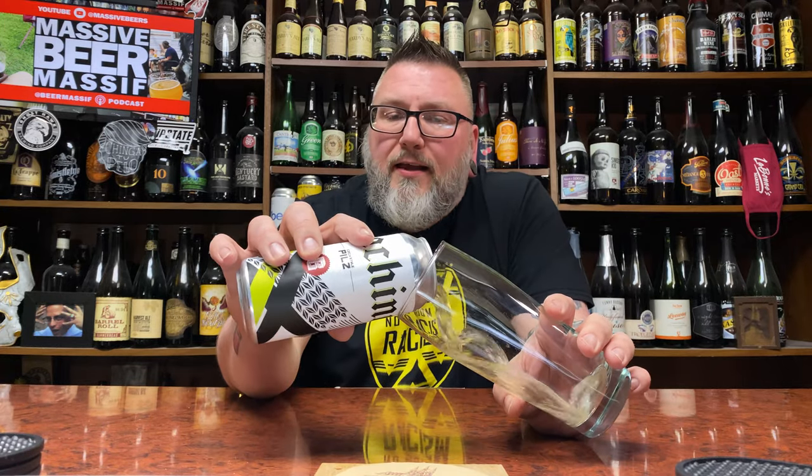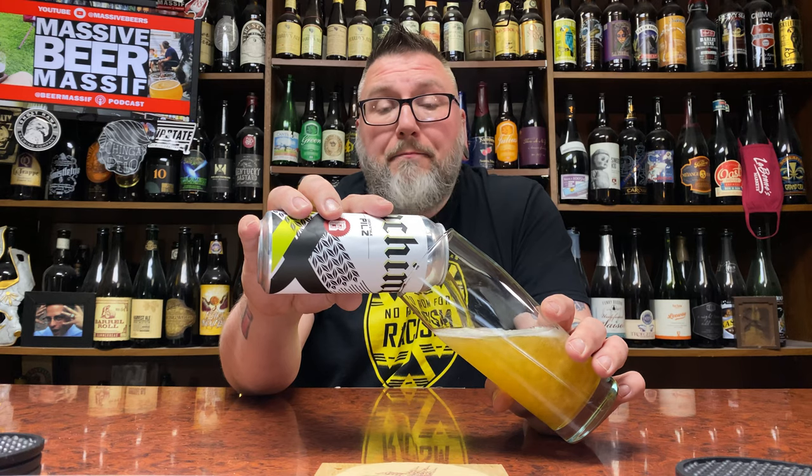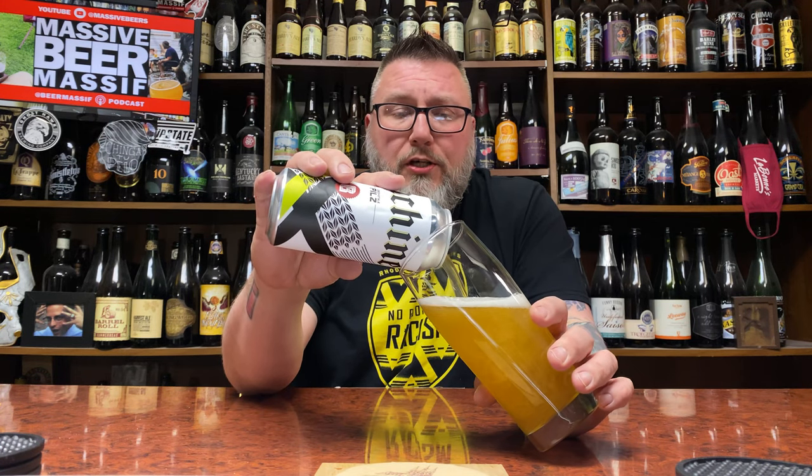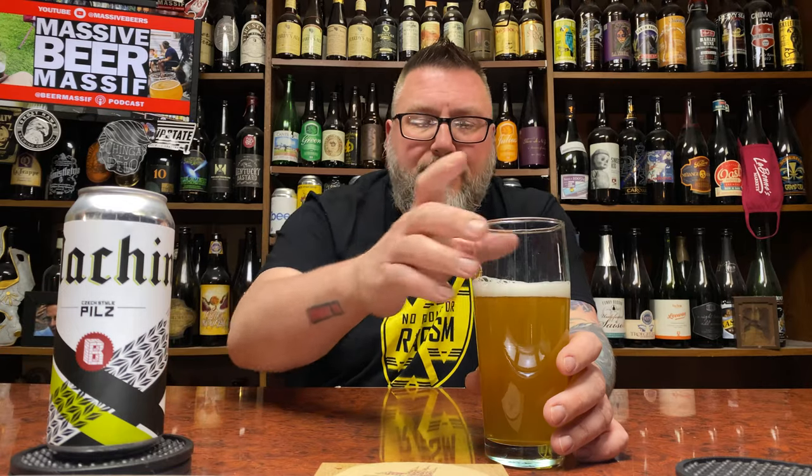I picked this up in PA. I had to go over to PA today to do a couple errands and stopped at a couple of places I never stopped before, and they had some beers that were kind of unique. I've had Bunker stuff before but I've never seen it on the shelves local to me, so I'm kind of excited. I think all the Bunker I've had actually has been collabs maybe, so we'll see what's what.